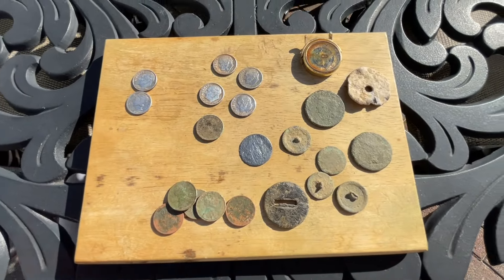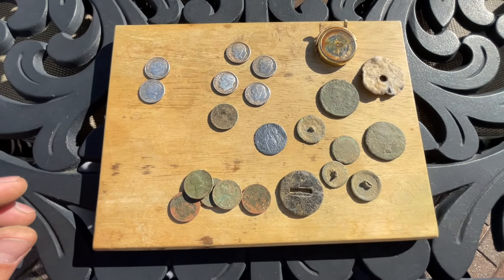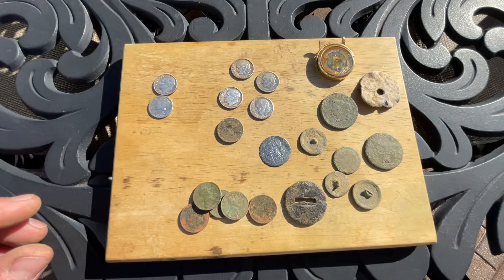Anyway, that's the hunt. Here are some pics, guys — thanks for coming along.